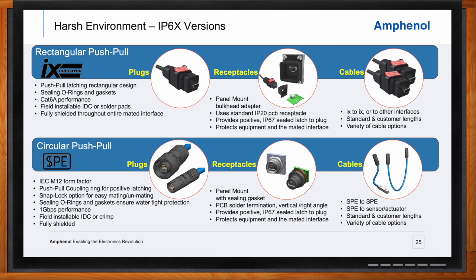The SPE IP6X interface uses a circular form factor, the same size as an M12 connector, with a push-pull coupling ring to ensure a positive latch to mating panel-mounted receptacles, with all sealing accomplished using internal O-rings. SPE IP6X cables are also available in multiple configurations. The equipment itself utilizes a standard IP20 PCB mount receptacle, and field-terminable plugs as well as pre-made cable assemblies are available, just like the IP20 versions.